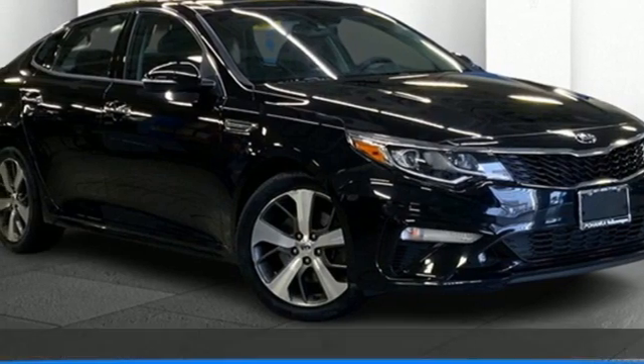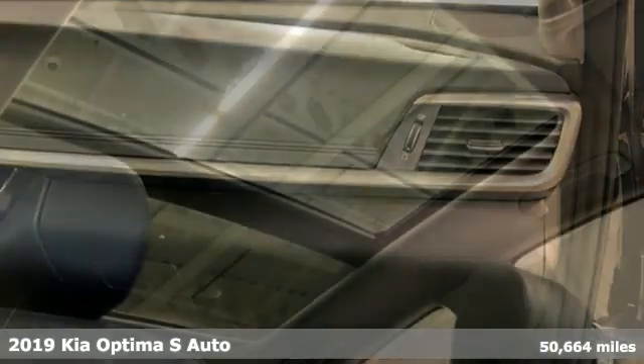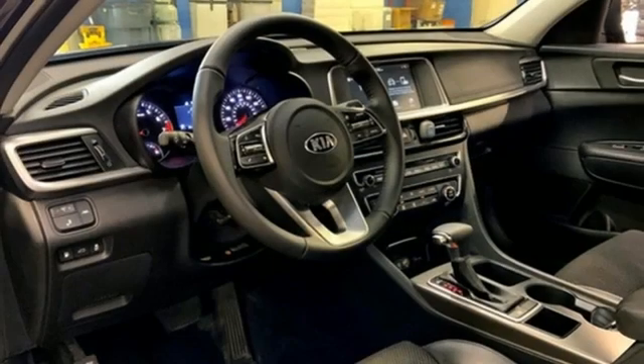It's a 2019 Kia Optima. Even from the outside, you can tell this Optima is exhilarating. It's quiet, spacious, and amenity-rich, and provides the perfect environment for driving pleasure.